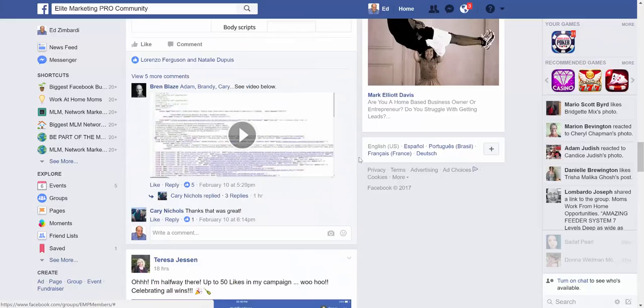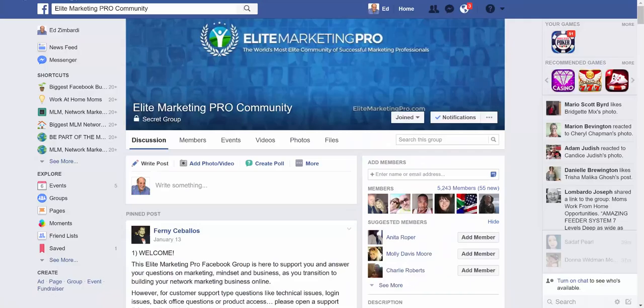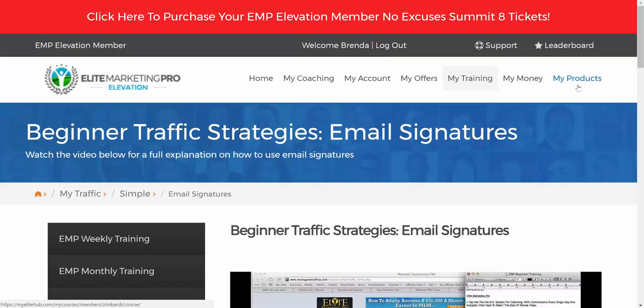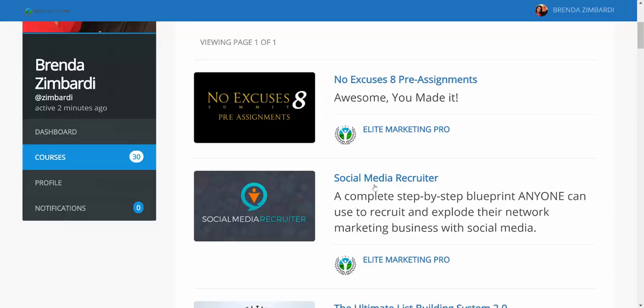As a member, you also get access to Elite Marketing Pro's member area on Facebook — a secret group for the EMP community. Lots of questions, recognition, tips, tricks, anything you're stuck with — you can ask a question. People post their successes, and a lot of encouragement goes on inside the community. It's a very tight-knit community. I've found a lot of interaction — somebody is always available to help out.